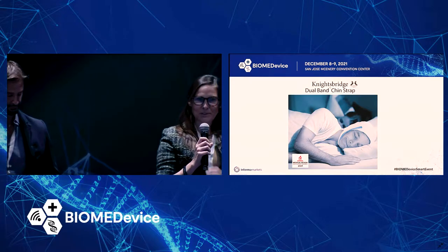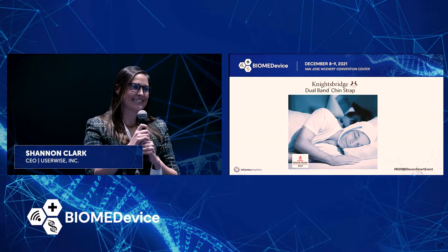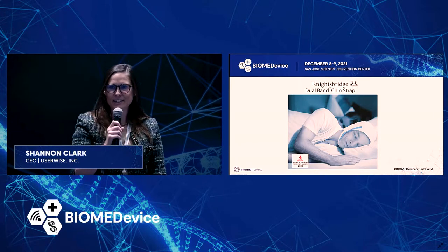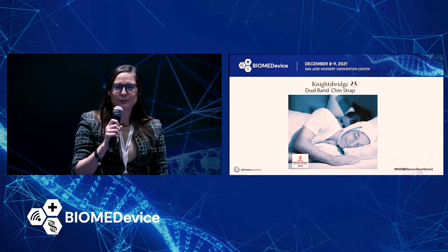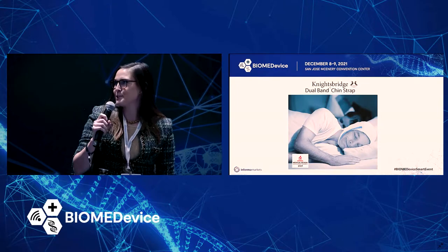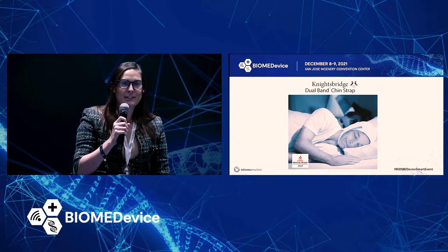I'm Shannon Clark, CEO of UserWise. We're a 20-person human factors consultancy located in San Jose, California. Before founding UserWise seven years ago, I worked at Intuitive Surgical and Abbott Laboratories, so I'm hoping I can speak a little bit about surgical robotics today. Keep UserWise in mind if you have any human factors needs.